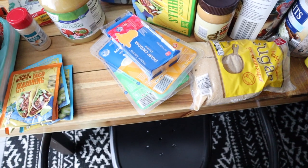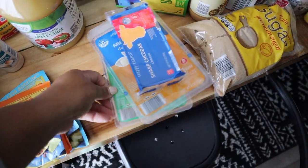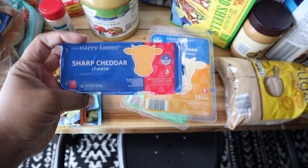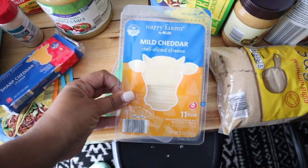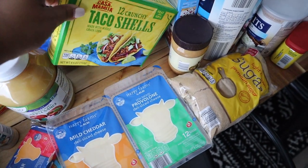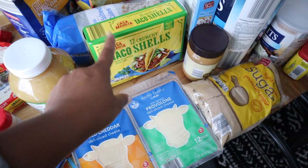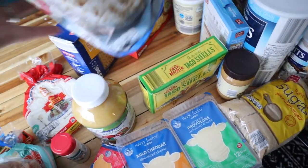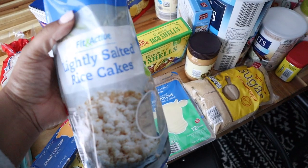There's a lot of cheese in this haul, so be prepared. We have some sharp cheddar, some mild cheddar, and some provolone. We have some taco shells — clearly we're making tacos with the taco shells and the tortillas. We also have some rice cakes, because recently my oldest son has been really into rice cakes with peanut butter, so I got him some more of those.